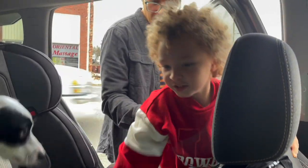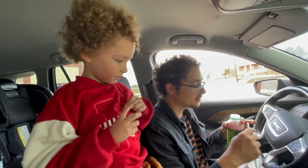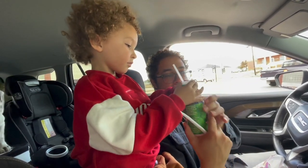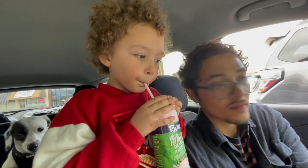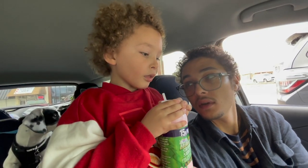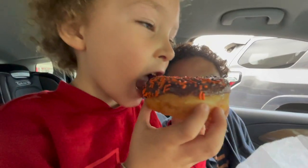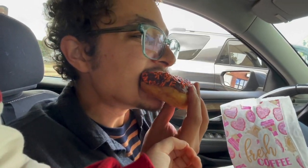Doughnuts! We got a Halloween one for me. That brings back memories. Some strawberry milk? What do you think about strawberry milk? Yum. With sprinkles and chocolate everywhere — a daddy bite!